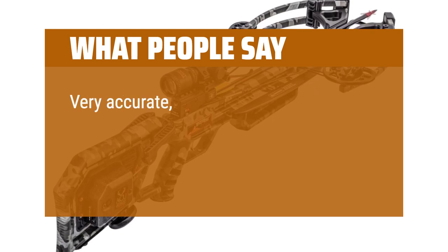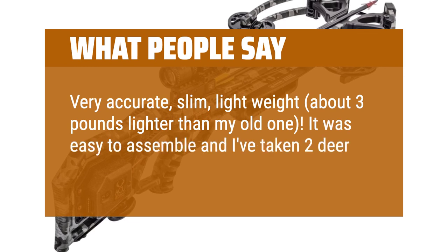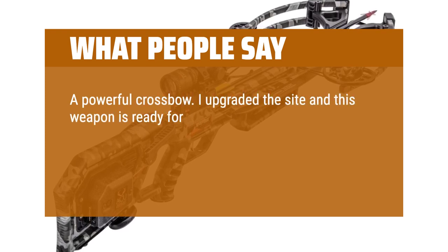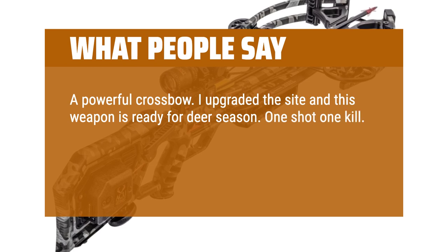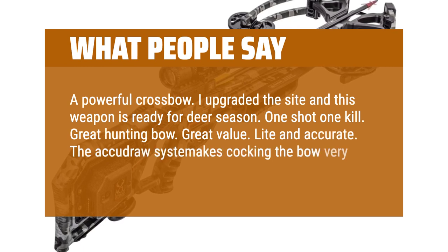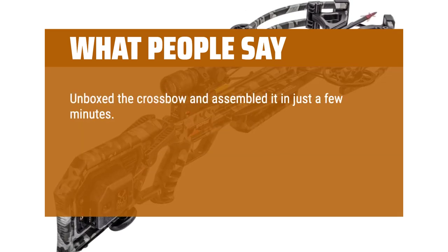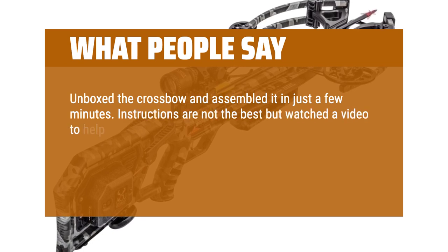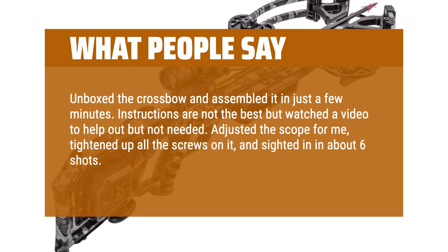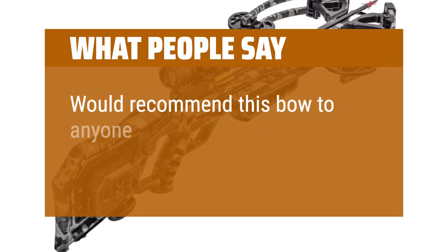What people say: Very accurate, slim, lightweight — about 3 pounds lighter than my old one. Easy to assemble and I've taken 2 deer with it this season already. A powerful crossbow — I upgraded the sight and this weapon is ready for deer season. 1 shot, 1 kill. Great hunting bow, great value, light and accurate. The Akadraw assist makes cocking the bow very easy. Unboxed the crossbow and assembled it in just a few minutes. Adjusted the scope, tightened all the screws, and sighted in in about 6 shots. Very light and quiet bow. Would recommend this bow to anyone looking for a new bow.